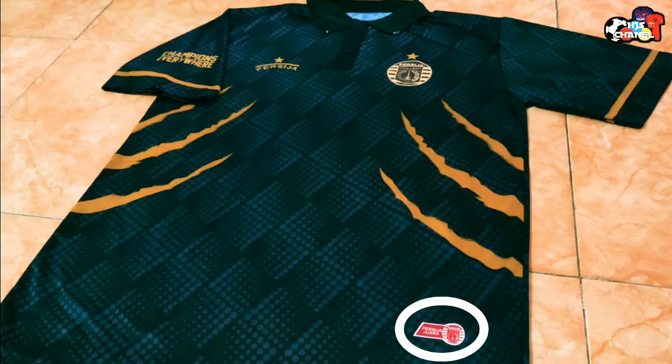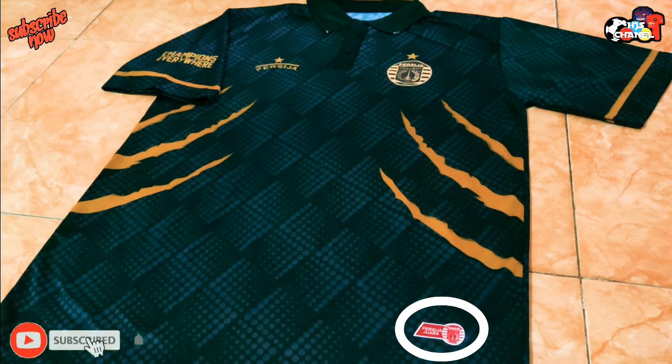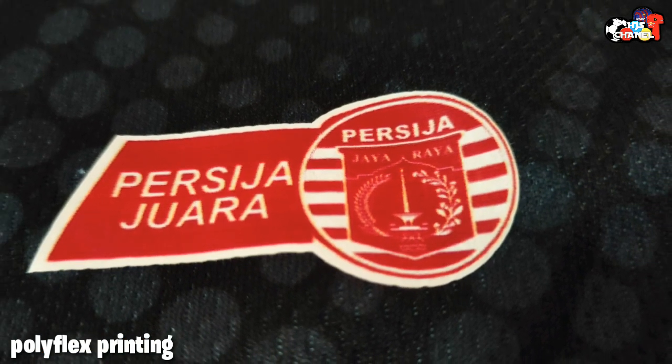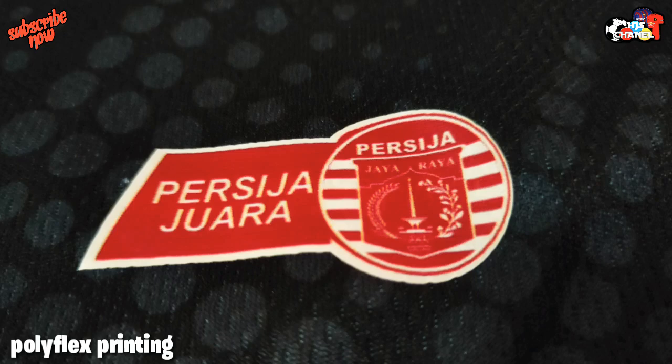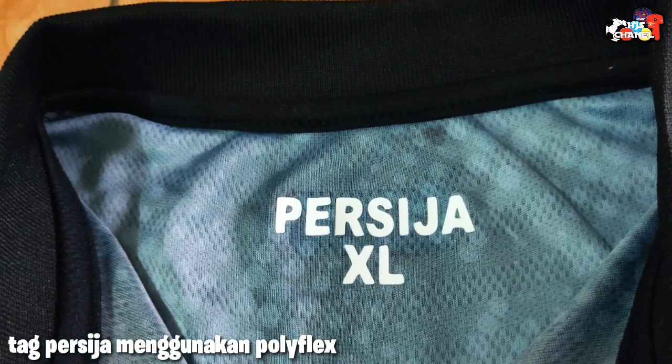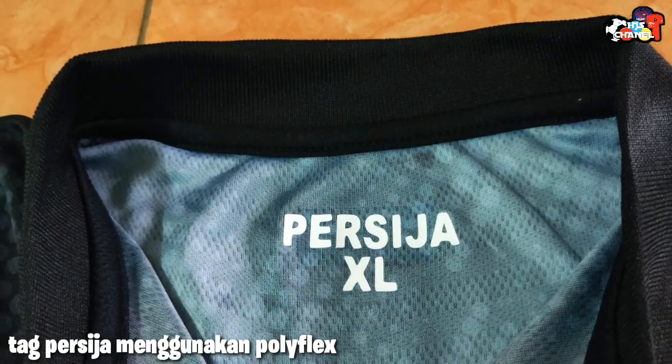Dan untuk tampilan authentic jersey-nya menggunakan polyfrag printing di bagian bawah kiri jersi. Di bagian kerah terdapat tulisan Persija CSXL, ini menggunakan polyfrag berwarna putih.